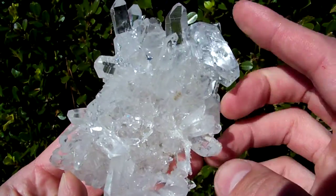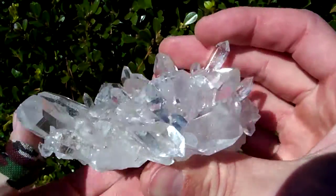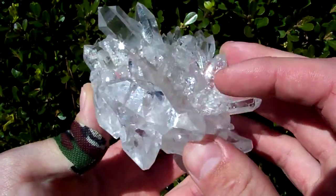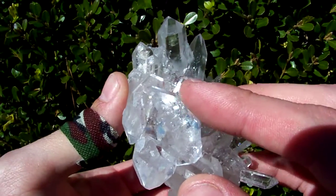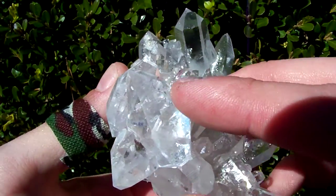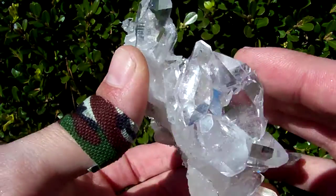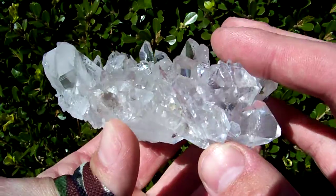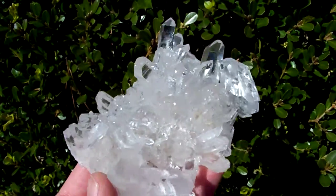I think the highlight of this cluster is sitting right there — it's a double terminated Arkhamer. Really cool to see one of these Arkhamers on a cluster. It's got a penetrator in it that just barely goes underneath the skin and then comes back out again, with another little double underneath it. Really pretty little piece.